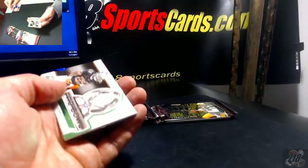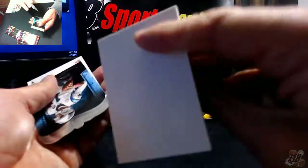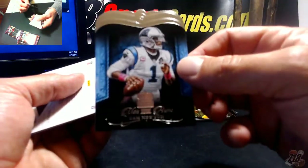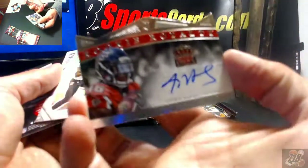Keenan Allen. DeMarco Murray Cowboys green, Pro Bowl insert. Blank. Cam Newton. Justin Hardy out of 199 — 160 out of 199 — auto for the Falcons.